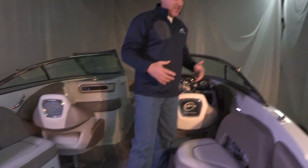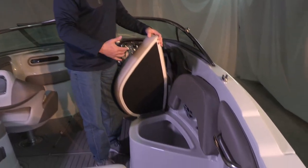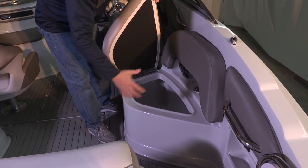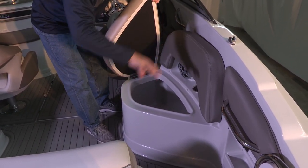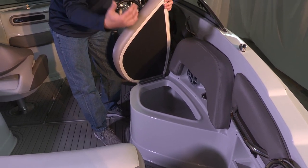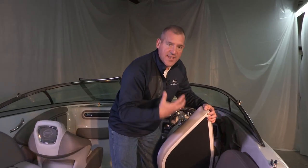One of the other nice features of this design is the insulated built-in cooler located directly behind the driver's chair. This cooler area is insulated on three out of four sides, and it's self-draining and drains to the bilge. You can carry your ice, your drinks, any of your perishables — pack it up with ice and it'll last you the entire day. As it slowly melts down and drains, it drains to the bilge and exits the boat.